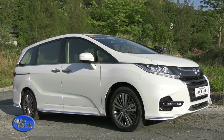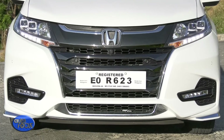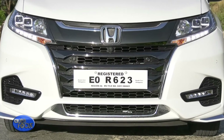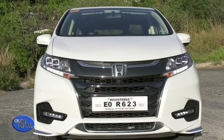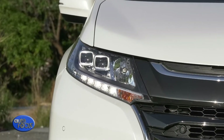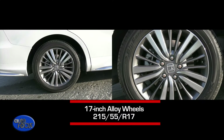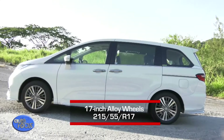Meanwhile, the exterior of the Odyssey is also filled with enhanced details. The look is highlighted by Honda's latest design language which features a new aero bumper matched with a new dark front grille. This front design also comes with LED headlights and LED daytime running lights. On the side, the look is highlighted by the 17-inch alloy wheels.